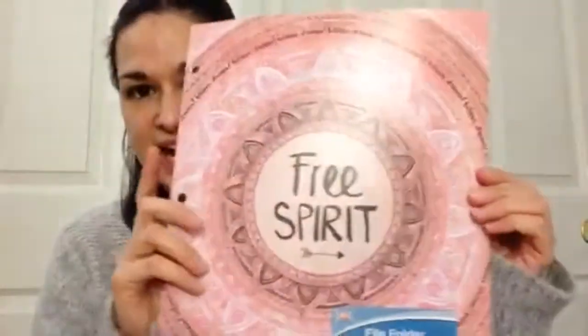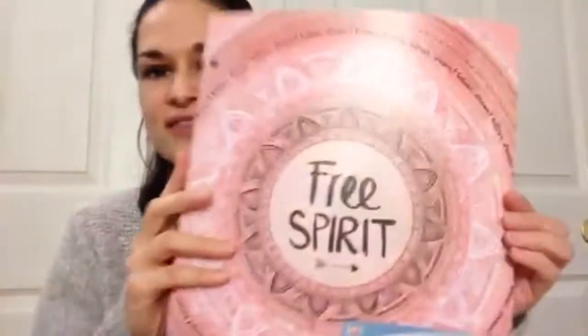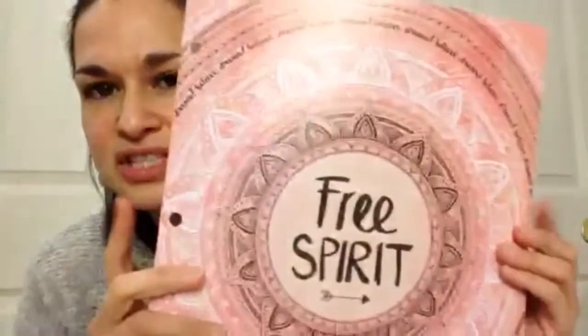I also found this file folder that says 'free spirit.' I love the tribal urban theme it has going on with the little arrows. That style is really in right now. It's a pastel pink color — really pretty. I don't know what I'm going to use it for but I couldn't pass it up. I don't think I've ever seen that one there before.